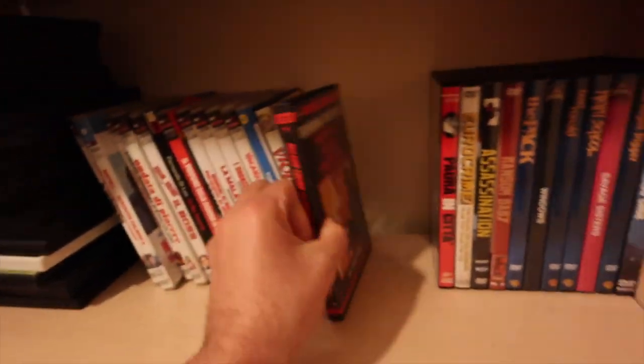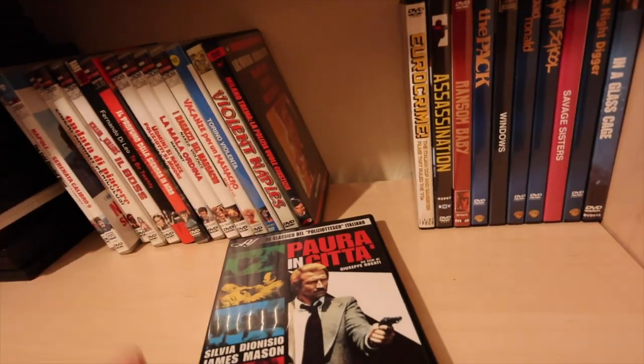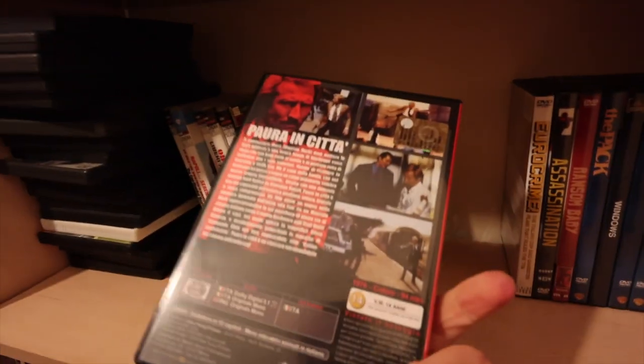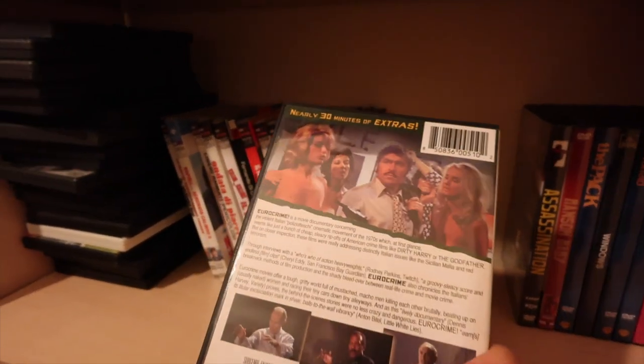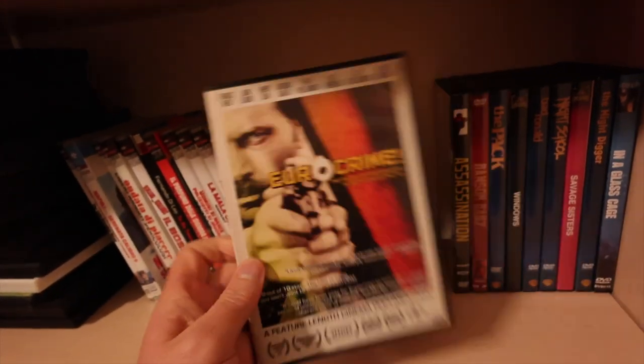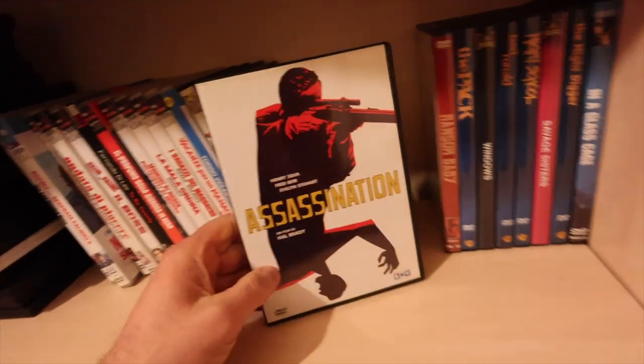Violent Professionals - I know this has had a Blu-ray but I'm just not going to upgrade. Same with Islands in the City, just not going to. Euro Crime - excellent documentary on crime movies and assassination.